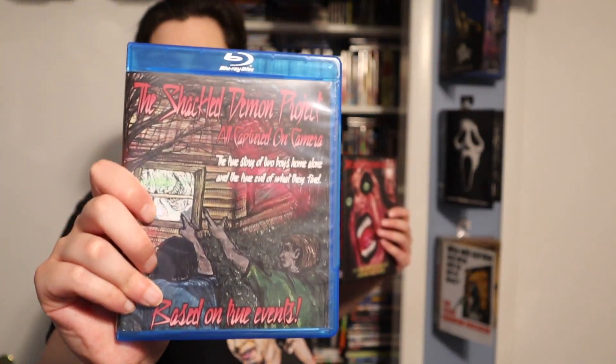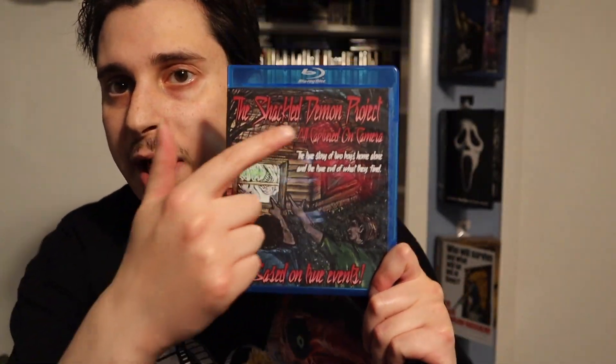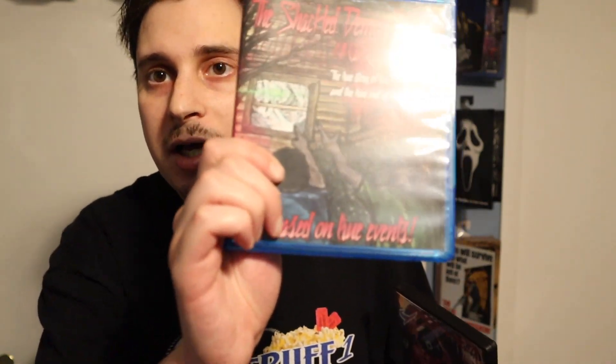Officially released on both Blu-ray and DVD, with brand new artwork by my buddy Michael Toth, and lettering and graphic design by my buddy Thomas Bruce. And it has new features on it.